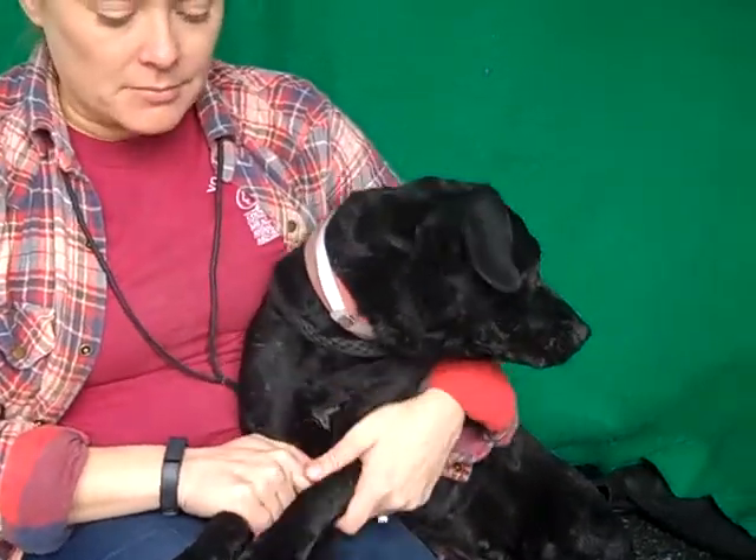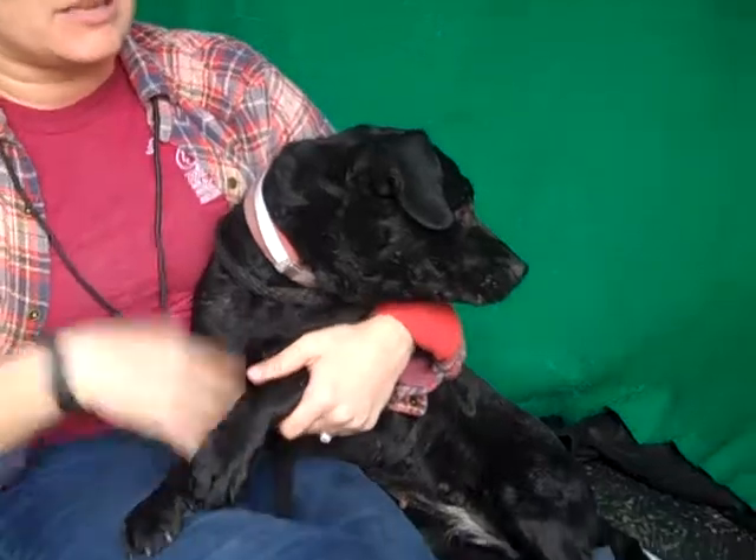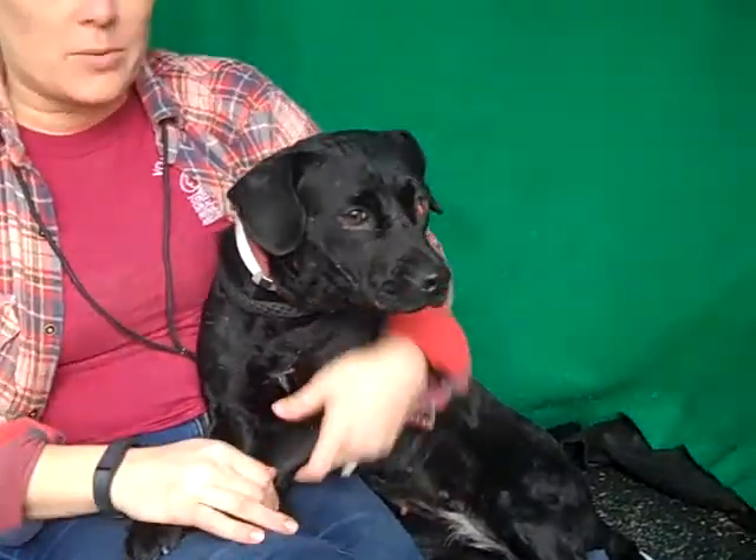She's with her sister Dumpling — Dumpling and Biscuit. They're really quite bonded. We'd love it if they could go together, but also as long as they can get out of here, I think once they're out of here, they'll be okay.